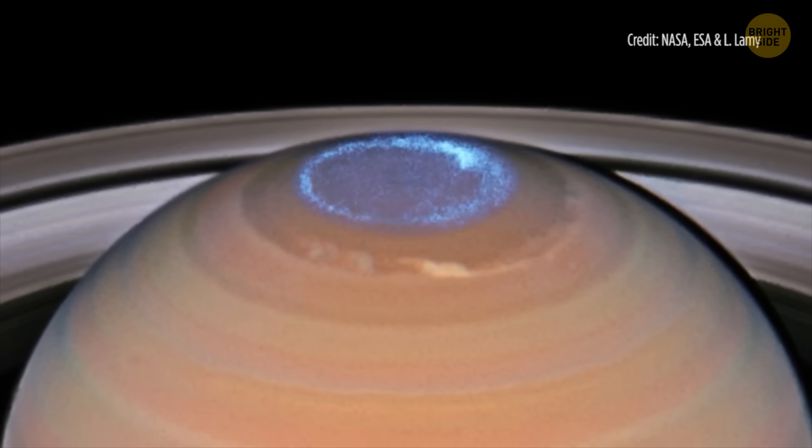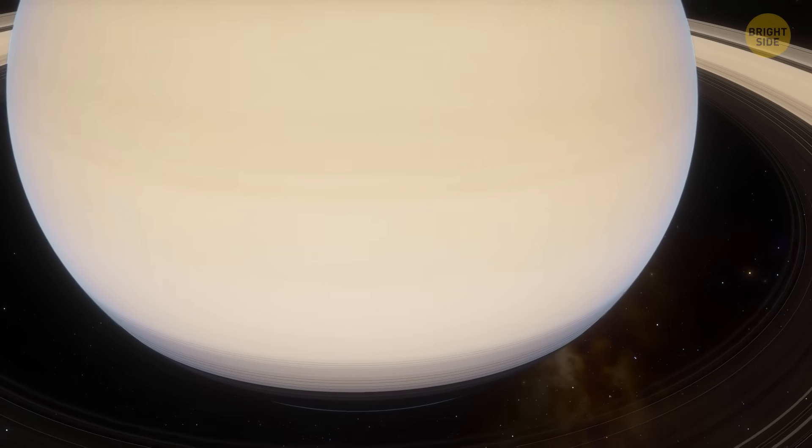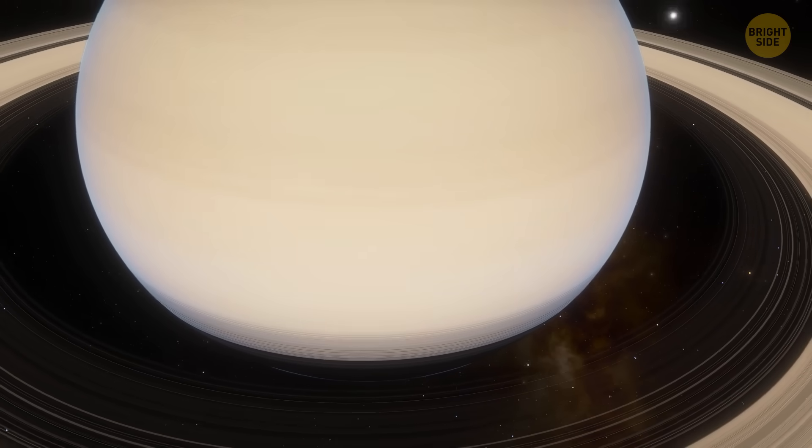Thanks to this added information, we discovered something important, not just about Saturn, but about all gas giants across our solar system and beyond. Meanwhile, the photos we have of Venus are much more dramatic.